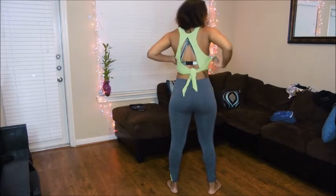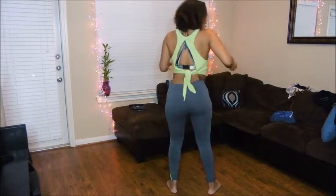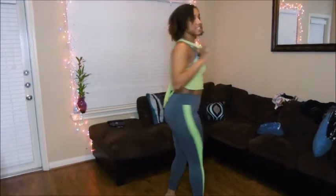Sometimes I do it like this, or you can bring it up like this. And like I said, this top is from Amazon. Yeah, I like it — it's cute.